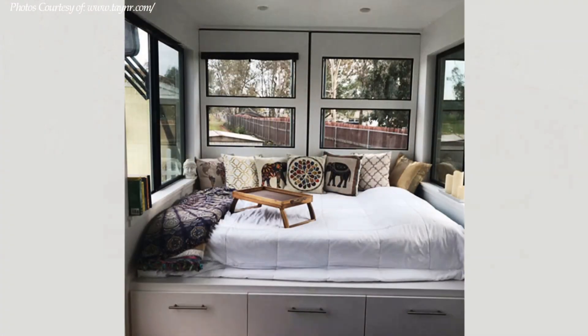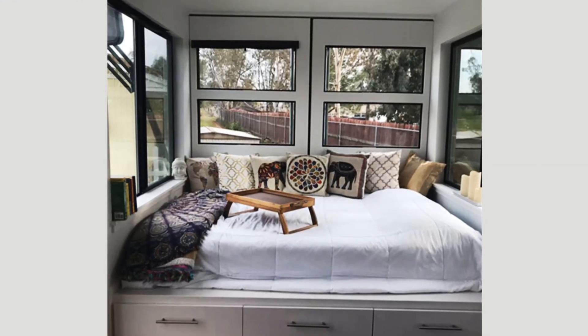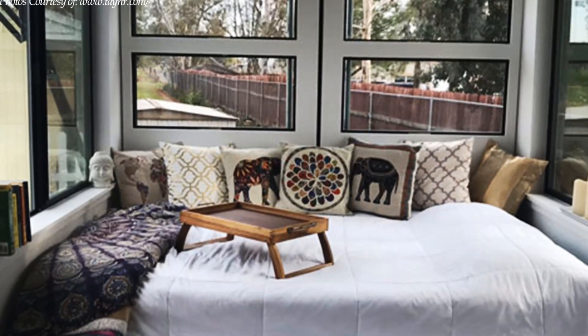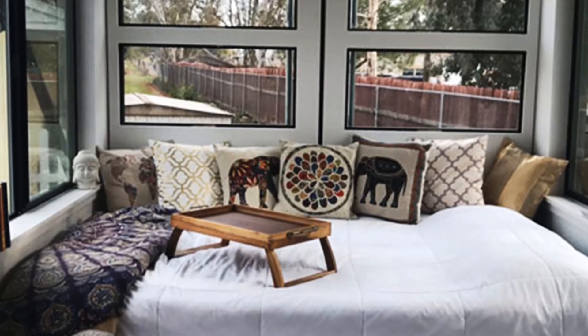The bed is literally surrounded with glass windows on all three sides, creating a cozy bed space washed with natural light from the glazed elevations. All this glazing offers breathtaking views to wake up to every morning.